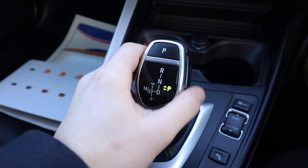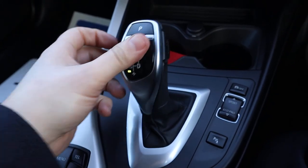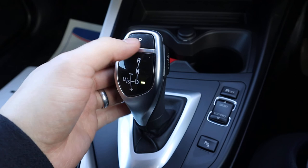Gorgeous gear shifter — just pop it down to drive, and you can knock it over to sport and start using the gears manually at that point as well.